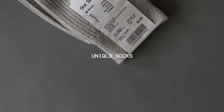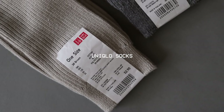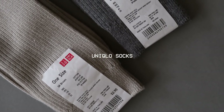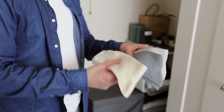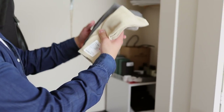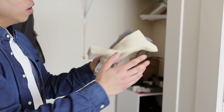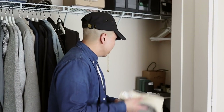The Uniqlo socks are four for $9.90, which is a great deal. They're really thick, super soft, and if you machine wash and air dry them they won't shrink. They come in so many colors — I recently picked these up specifically to match the color tones of my Yeezys. If you don't have a Uniqlo near you, check the description box — I'll link everything I mention in this video.